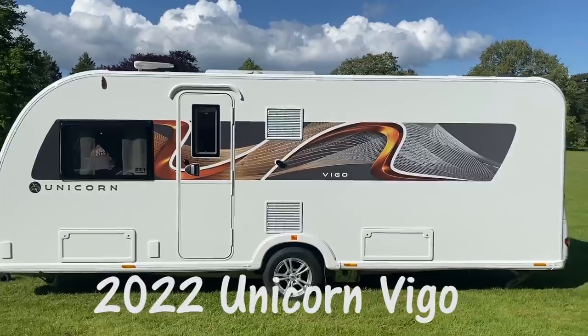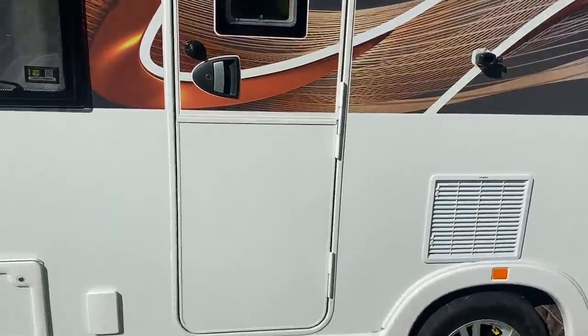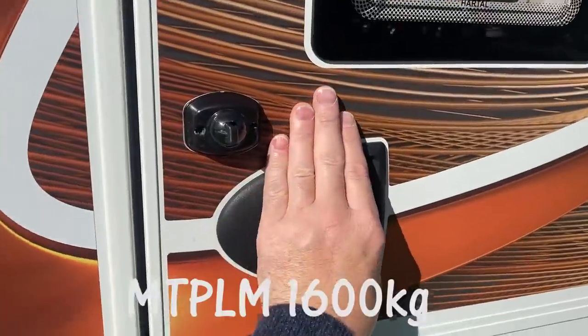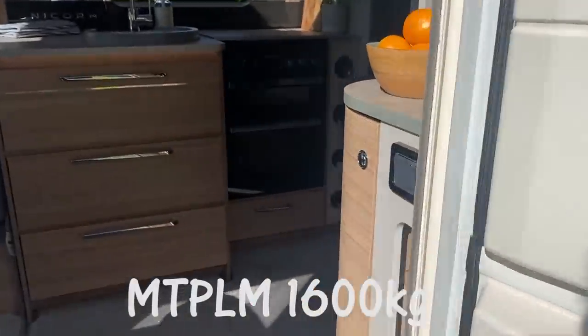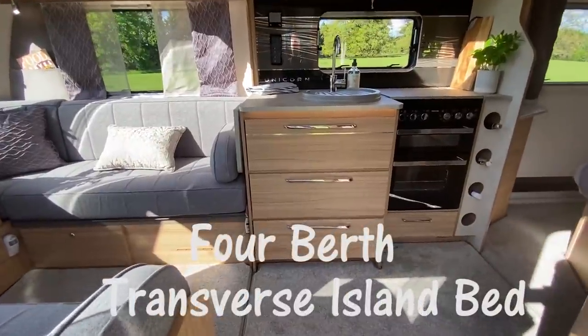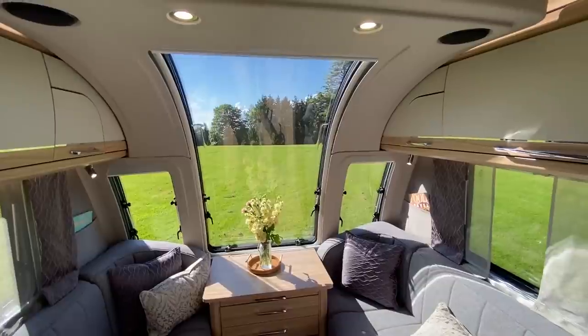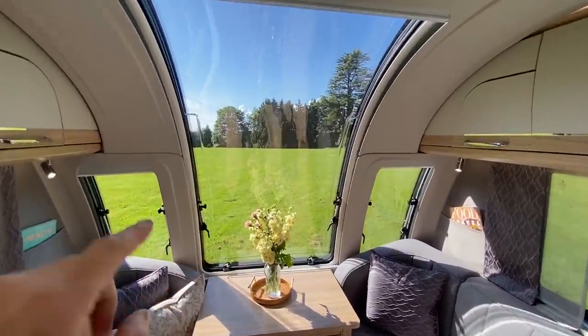This is the Unicorn 5 Vigo, which is a single axle caravan. The maximum weight or MTPLM on this is 1,600 kilos. One of the bigger differences on the Unicorn 5 range has to be this infinity window, which gives you 50 percent more space.